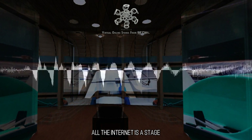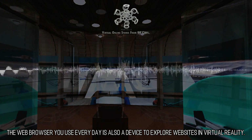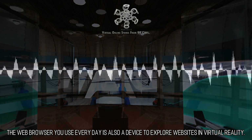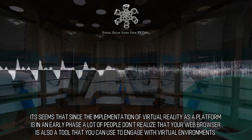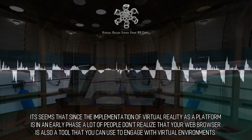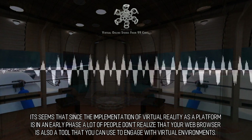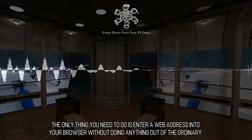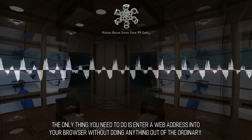All the Internet is a stage. The web browser you use every day is also a device to explore websites in virtual reality. It seems that since the implementation of virtual reality as a platform is in an early phase, a lot of people don't realize that your web browser is also a tool that you can use to engage with virtual environments. The only thing you need to do is enter a web address into your browser, without doing anything out of the ordinary.